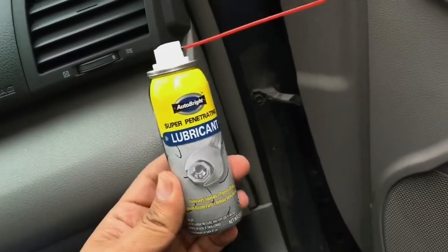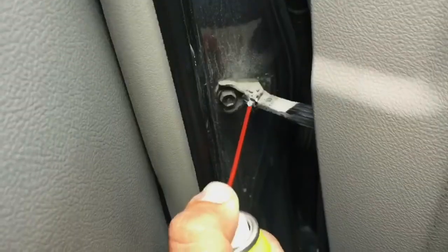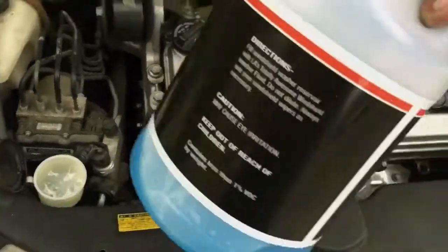Alright guys, so this is the lubricant. Now this works great for latches and anything that moves. I used almost all of it.